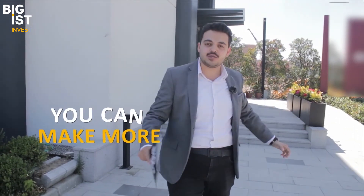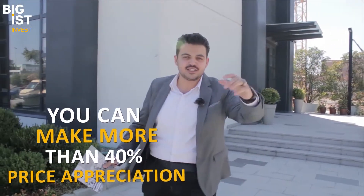Hello biggest investors and welcome to my favorite area for real estate investment. Here I can assure you that you can make more than 40 percent price appreciation till the delivery date. Let's dive in.